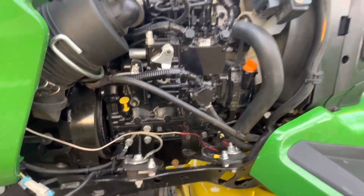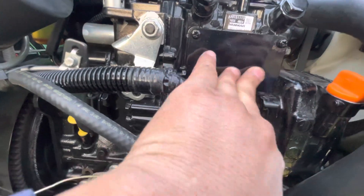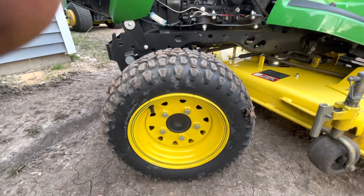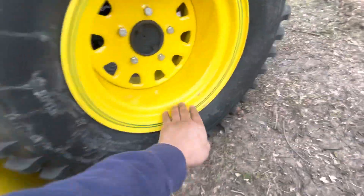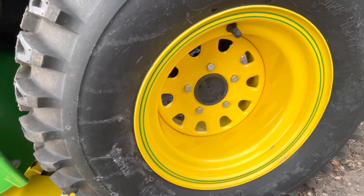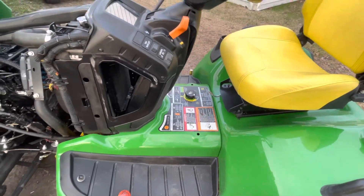The machine has 300 hours on it — that's really low hours. The paint is still shiny, it's impressive. Tires look brand new, that's good. The only thing I don't like about this rim is that you can't use the wheel weights anymore, but that's fine.